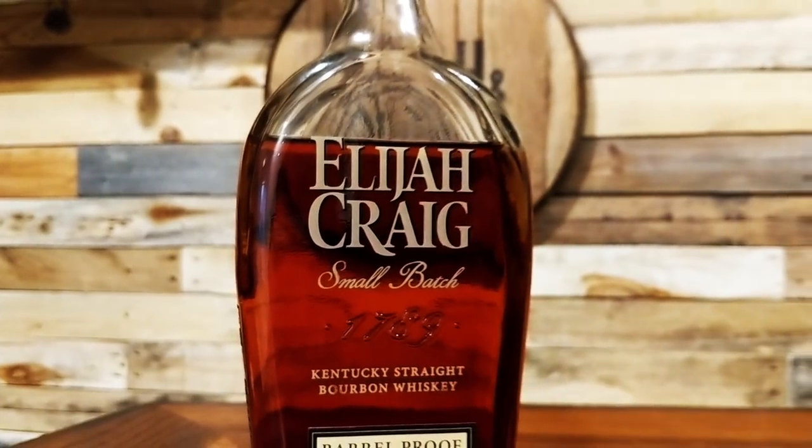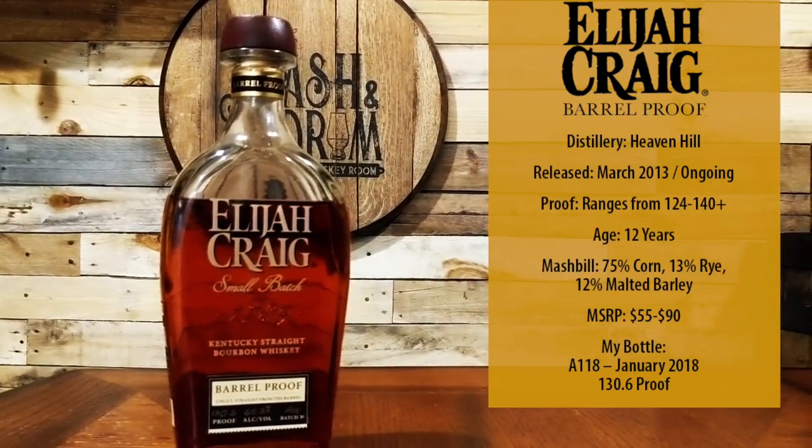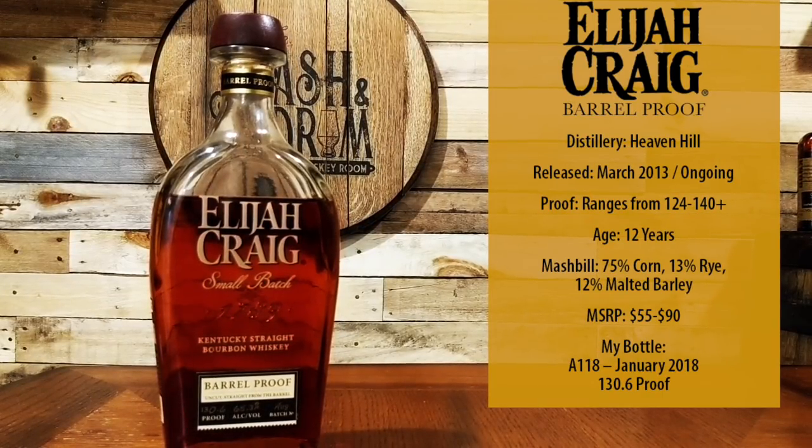Elijah Craig Barrel Proof was released for the first time in March 2013 and has quickly become a must-find bottle for barrel proof bourbon enthusiasts. Each batch is an uncut, unfiltered selection of Elijah Craig 12-year. Each batch will vary both in flavor and in proof — it's the nature of such releases. MSRP for this bottle is about $55, but you will see it for up to $80 or $90 as well.